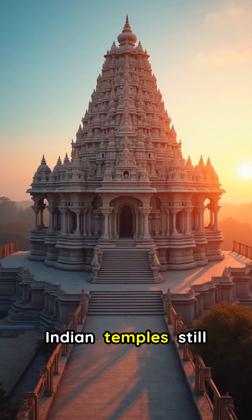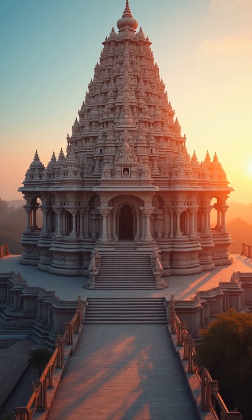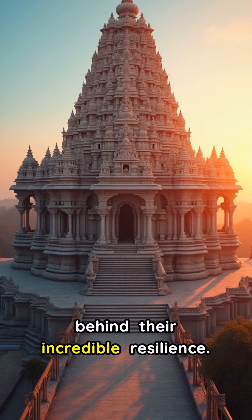Ever wondered why ancient Indian temples still stand tall after centuries of earthquakes? It's not magic, but brilliant engineering. Let's uncover the secrets behind their incredible resilience.